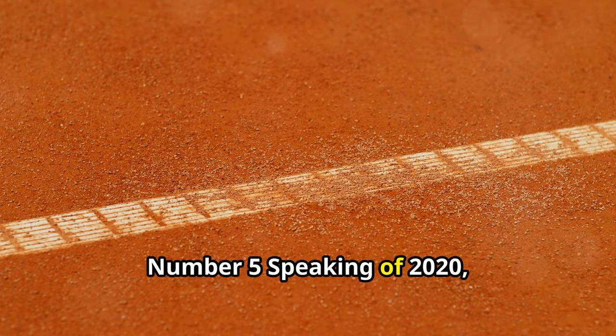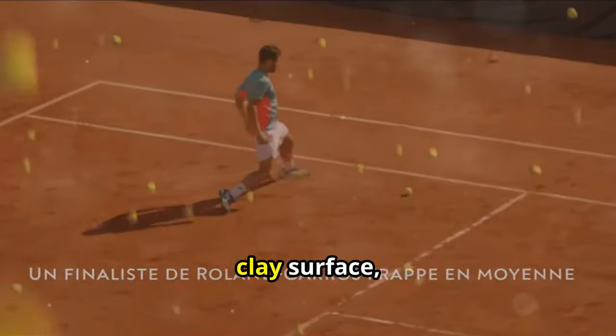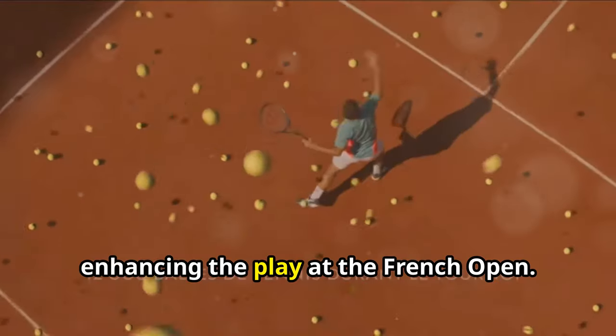Number 5. Speaking of 2020, that year also marked the debut of Wilson tennis balls designed specifically for the clay surface, enhancing the play at the French Open.